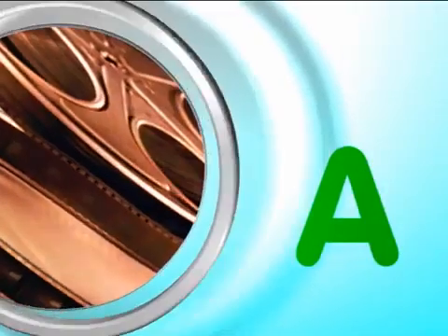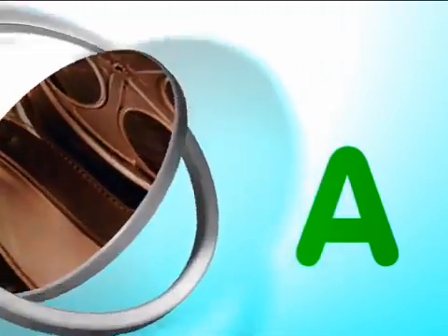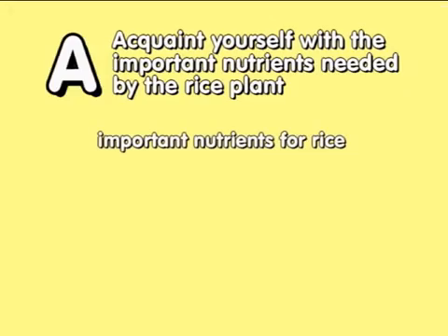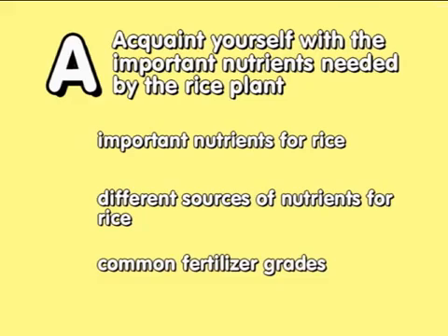In this video, we will discuss the A in the ABC of proper nutrition: Acquaint yourself with the important nutrients needed by the rice plant. Specifically, you will learn the following: important nutrients for rice, different sources of nutrients for rice, and common fertilizer grades.